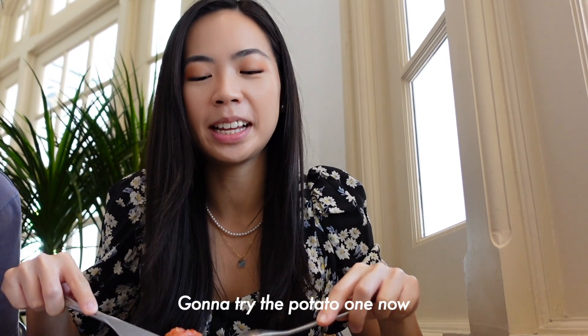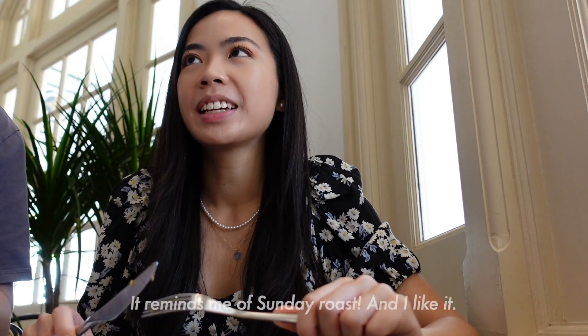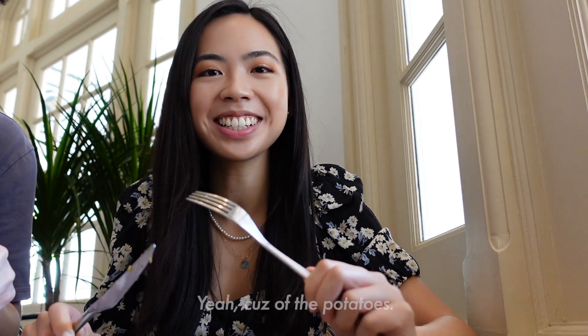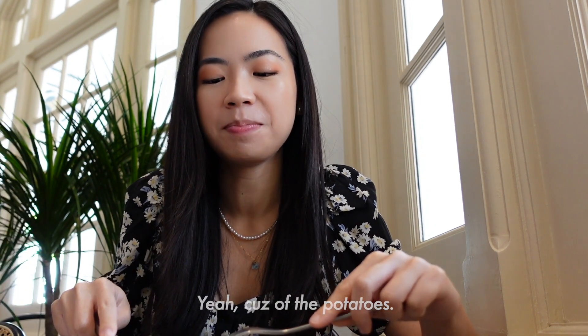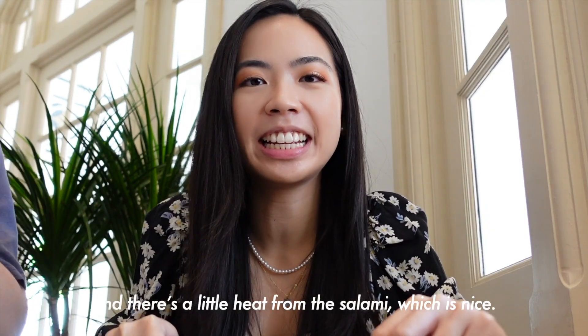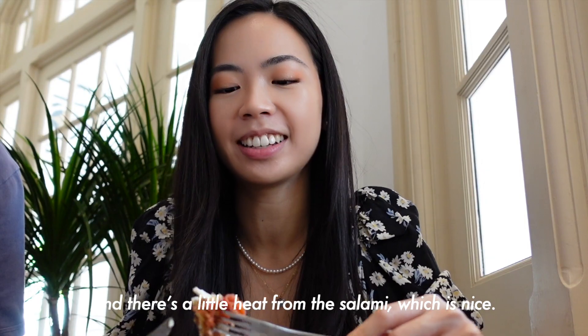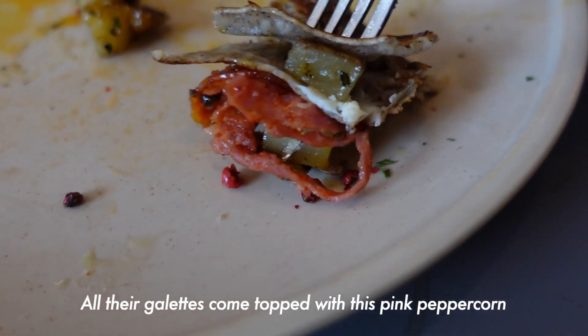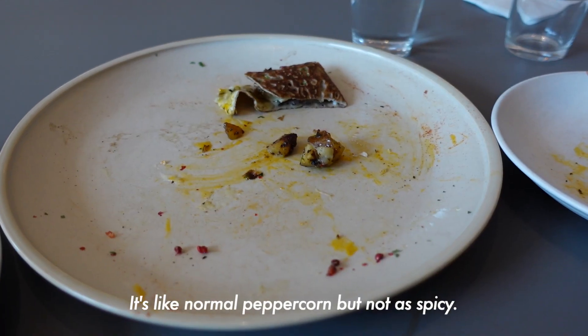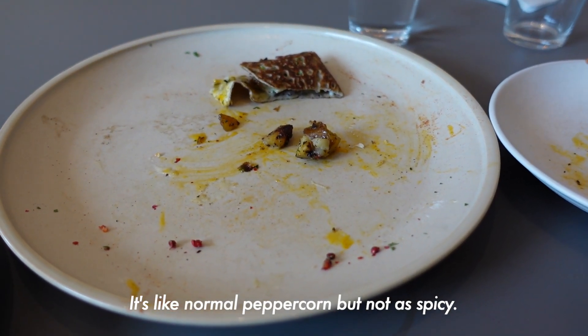I'm going to try the potato one now. It reminds me of a Sunday roast, because of the potatoes. The potatoes are very flavorful as well. All our galettes come topped with this pink peppercorn — it's like normal peppercorn, but not as intense.